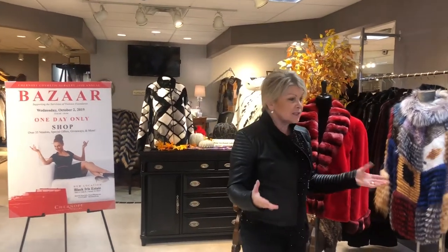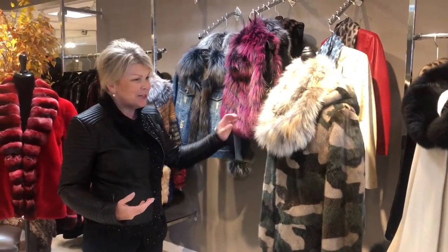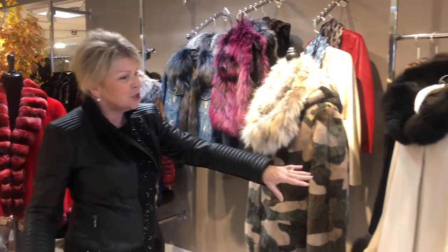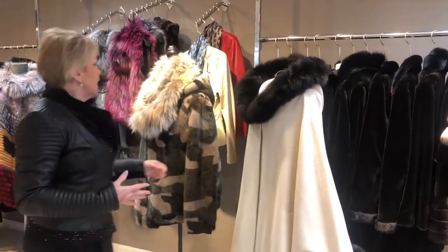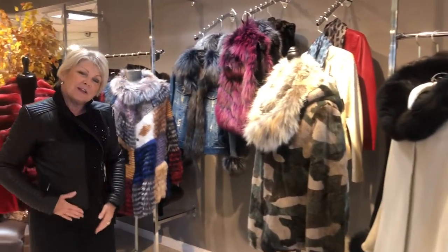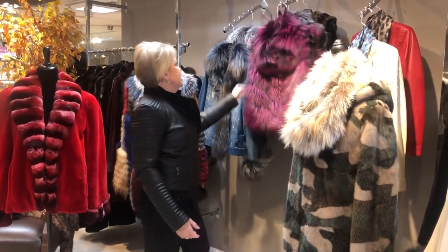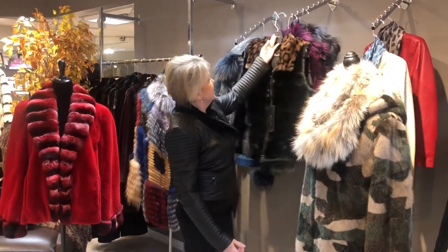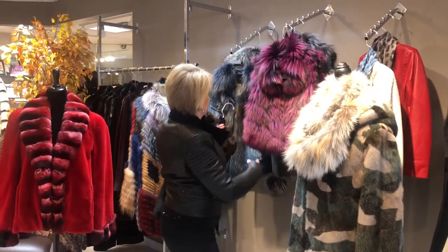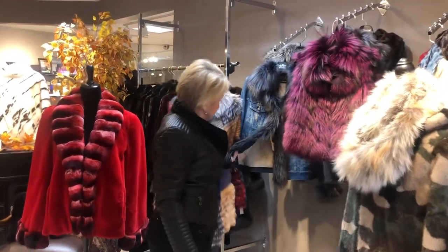Many of them you need to come in the store and see — some of our fabulous things, camo mink, and we have this for men too, how cute is that. Some of our cashmeres with the fur trim, and this is a gorgeous poncho that's so flattering. Some of our amazing leathers, like the one that I have on, as well as some great vests that are just adorable, and some of them have like a little animal print.